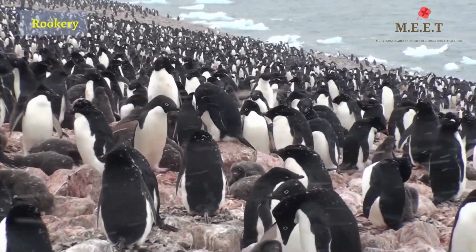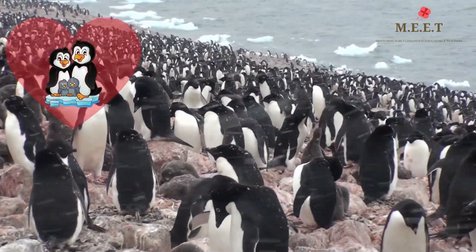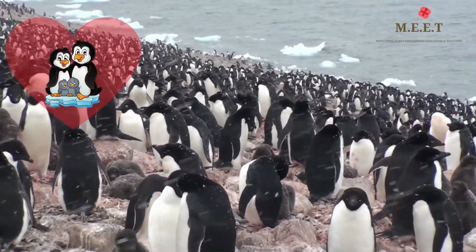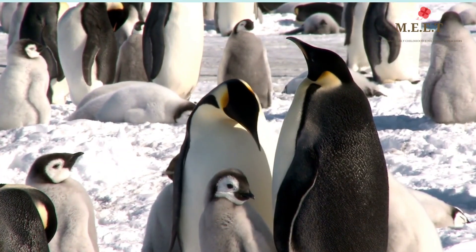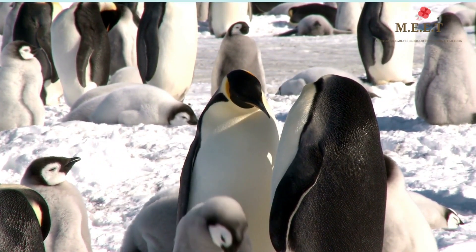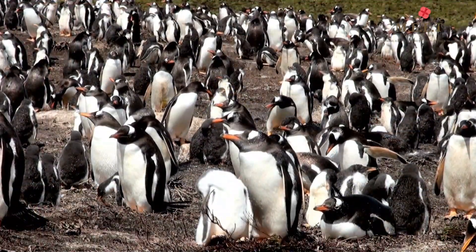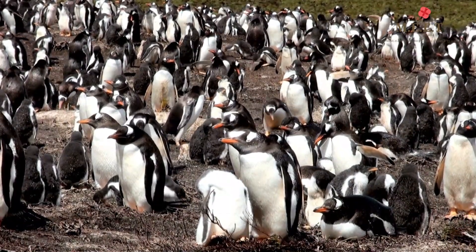The rookery swim, hunt, and nest together — looks like one big happy family! Would you like to know how these birds sound? Penguins have a unique voice or call with which they find their partners and chicks amidst thousands of penguins. They live for 15 to 20 years.